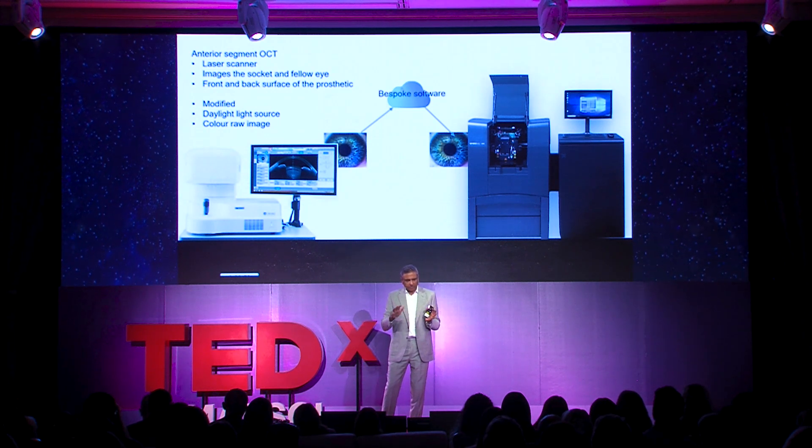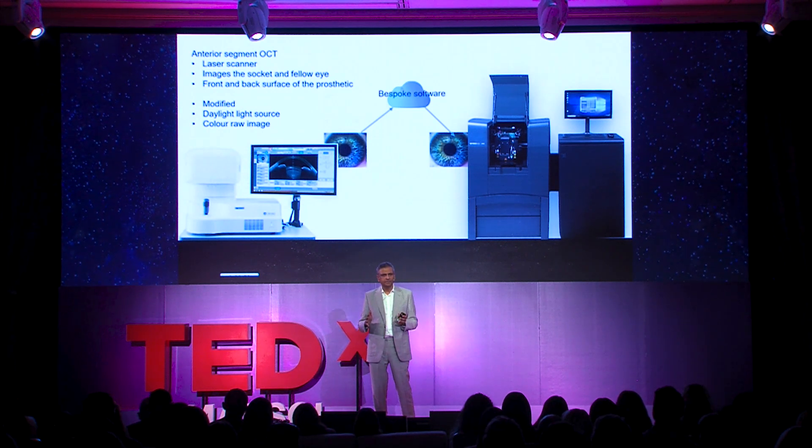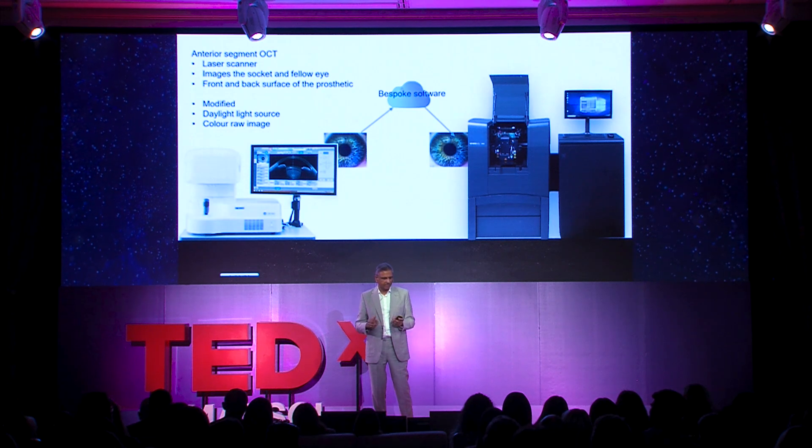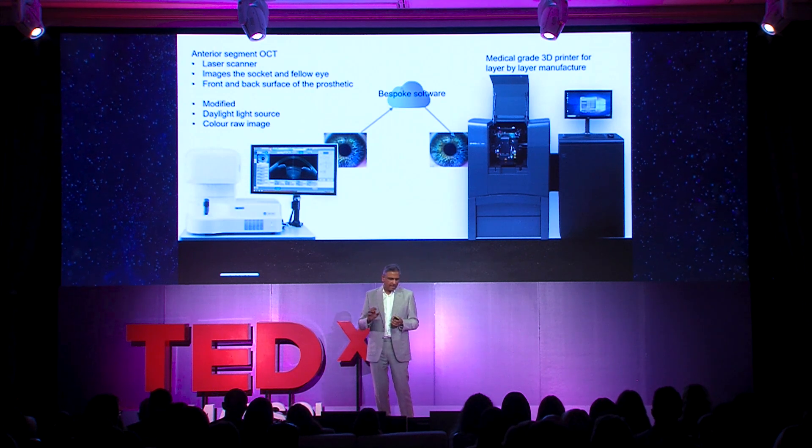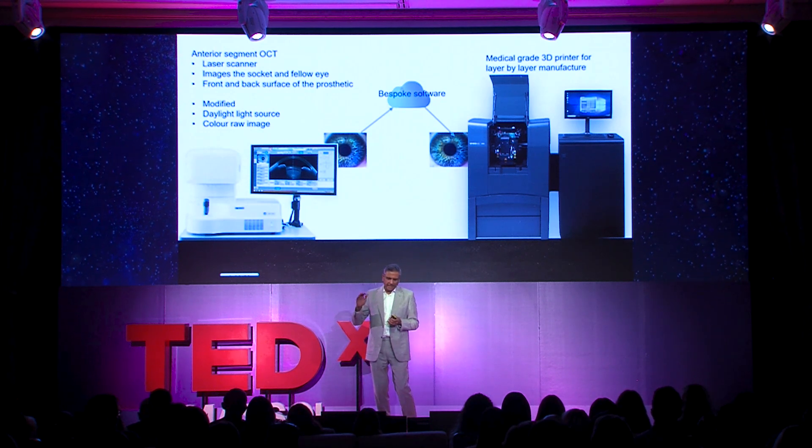We then put this through bespoke software in the cloud, which generated a 3D printable file. And this is the medical grade 3D printer that makes the prosthesis layer by layer, printed in color.